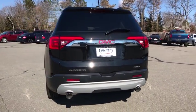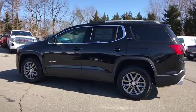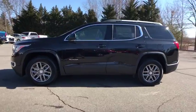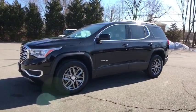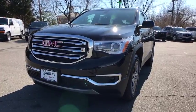Here are some of this vehicle's great options. Power liftgate, traction control, Bose sound system, power passenger seat, dual airbags, power steering, four-wheel disc brakes, eight speakers.